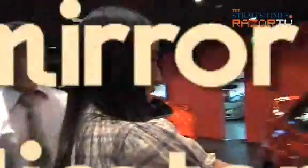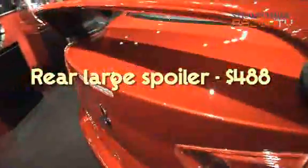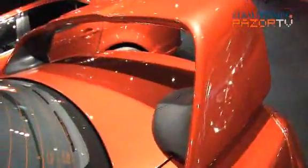So this is also modified? Yes, this is a dress-up part. For the spoiler, is it more for cosmetic purpose or does it really improve the performance of the car? Definitely, they are especially effective when travelling above 100km per hour. A lot of customers who go on the North-South Expressway do feel the car is more stable with a rear spoiler.